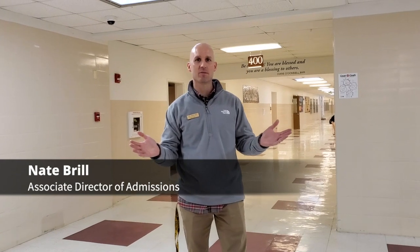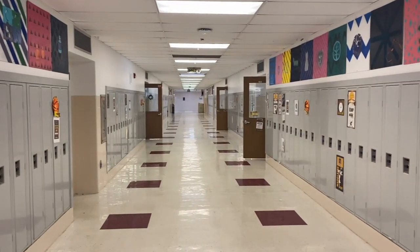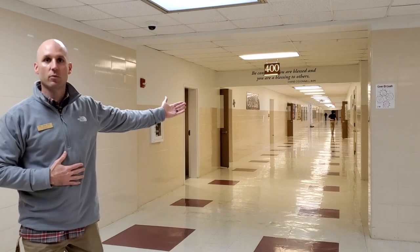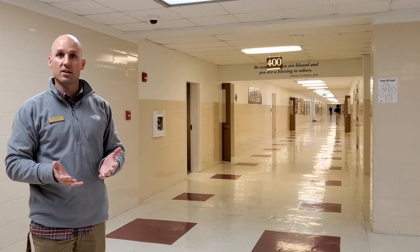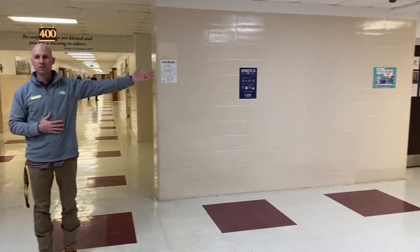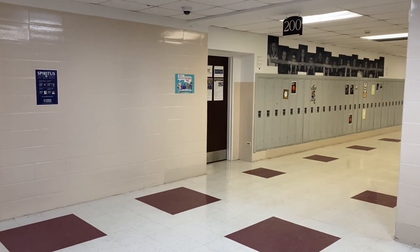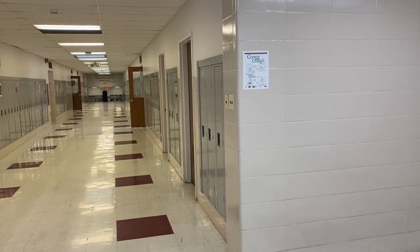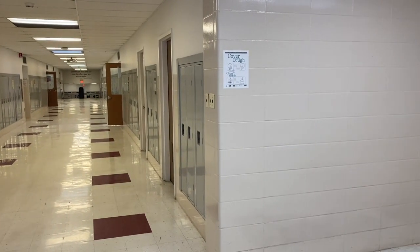Welcome to Carmel Catholic High School. My name is Nate Brill. I'm the Associate Admissions Director here at Carmel. Right now you're standing in the center of our building, and if you look down each direction you'll see different academic hallways that we are going to walk you through this morning. Down our central hallway here you have our Information Commons, otherwise known as the library, along with our main offices for our principals and deans, attendance office, and our counselors on the right-hand side. To our left is our social studies hallway, and to your left that will take you down to our cafeteria and to our auditorium, which we will show you in a few moments.